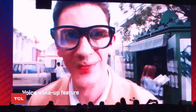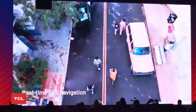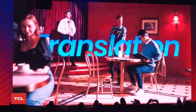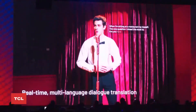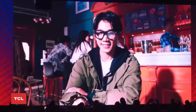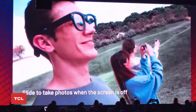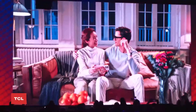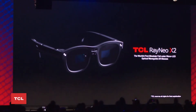Where is the nearest coffee shop? All right, here we go. These are the glasses. They're working. You cannot see, but I can see.